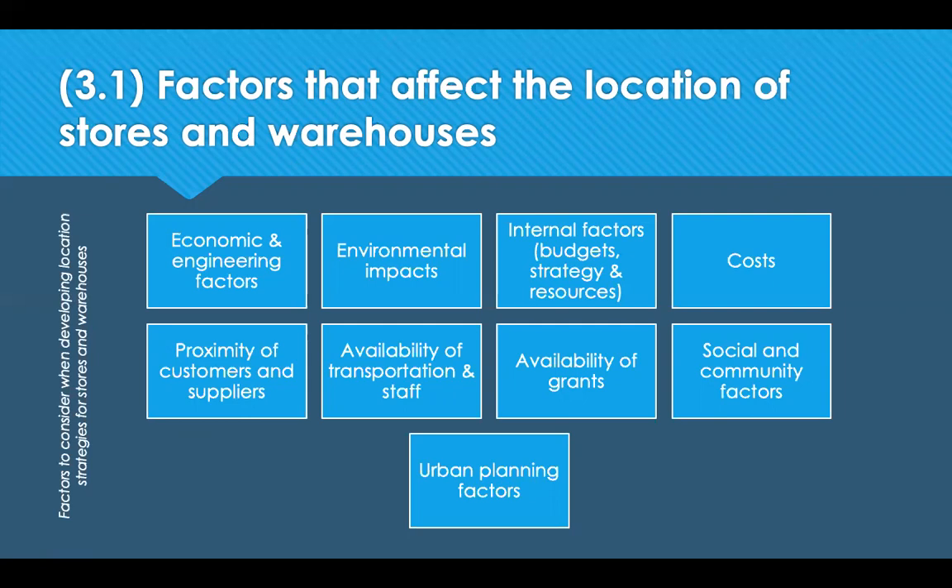The environmental aspects will look at things like air quality, odour, visual noise pollution generated by the warehouse, and the impact on geology, hydrology, hydrogeology and ecology.